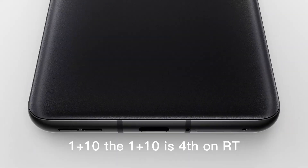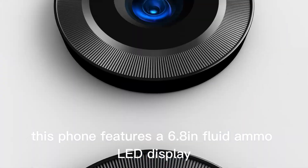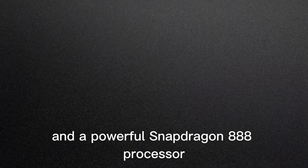OnePlus 10. The OnePlus 10 is fourth on our list, offering high-end specs and features at an affordable price point. This phone features a 6.8-inch fluid AMOLED display with a 120Hz refresh rate and a powerful Snapdragon 888 processor.